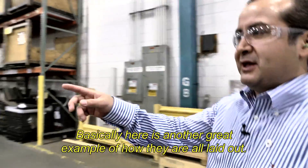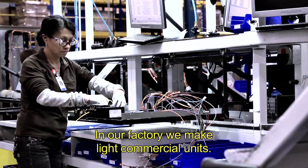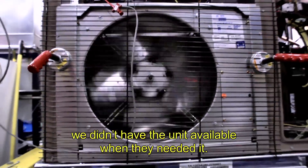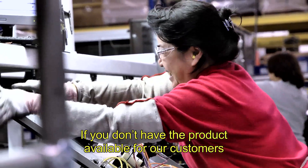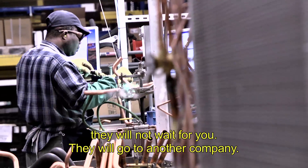This is maybe another great example of how the layout looks like. In our factory, we made light commercial units. Dealing with customers, the main complaint is that we didn't have the unit available when they need it. They didn't have the right parts at the right time. If you don't have the product available for customers, they will not wait for you. They will go to another company.